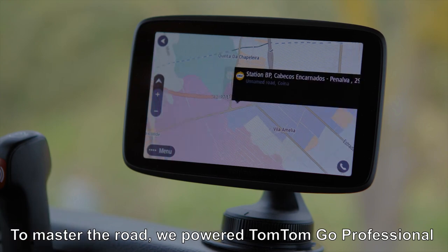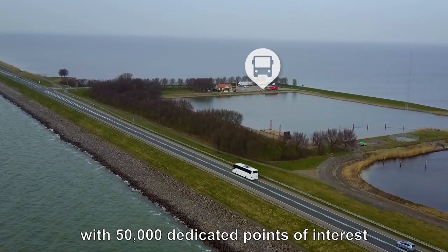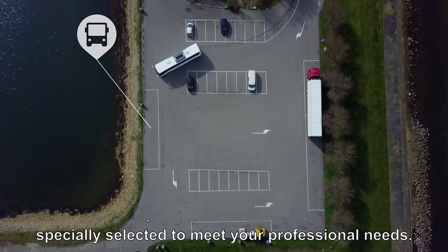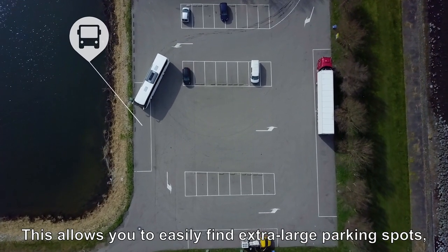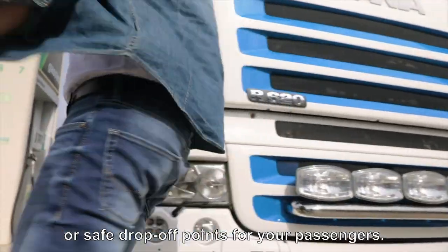To master the road, we powered TomTom Go Professional with 50,000 dedicated points of interest, specially selected to meet your professional needs. This allows you to easily find extra large parking spots, gas pumps without height limitation, or safe drop-off points for your passengers.